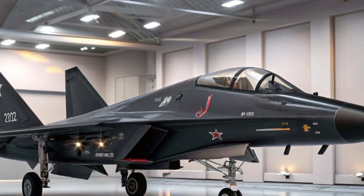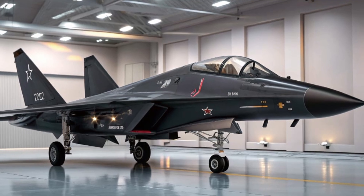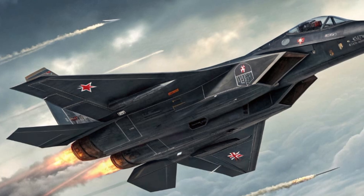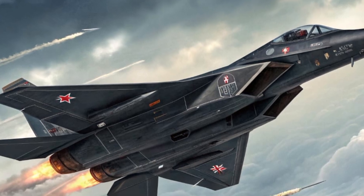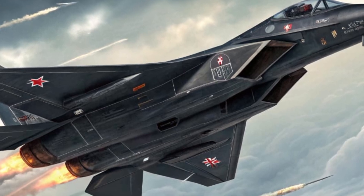The matte stealth coating absorbs radar waves, making it nearly invisible to most modern detection systems. The twin engine configuration delivers massive thrust, while the repositioned air intakes are optimized for smoother airflow and higher efficiency. The overall design is aggressive yet refined, signaling dominance in every sense — the Valkyrie looks fast even when it's standing still.